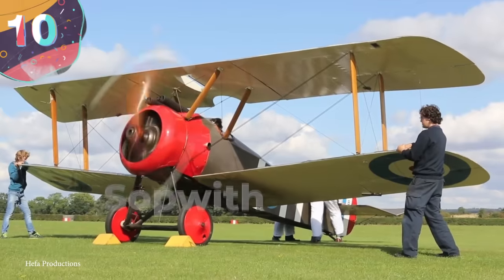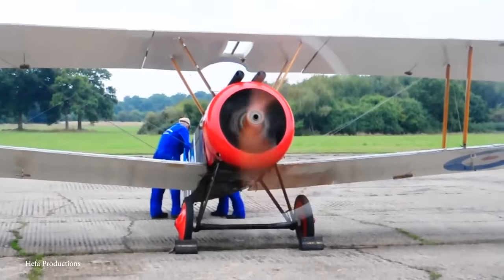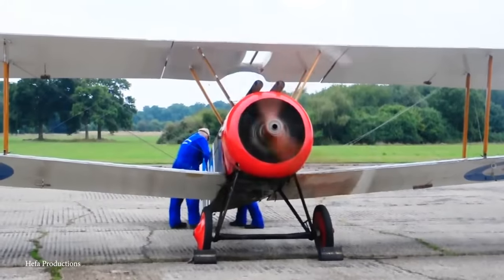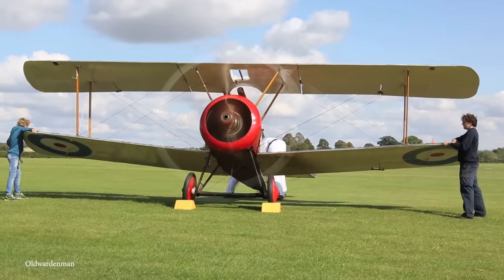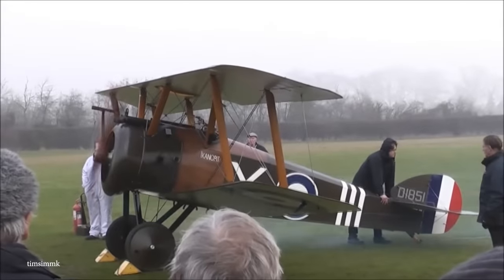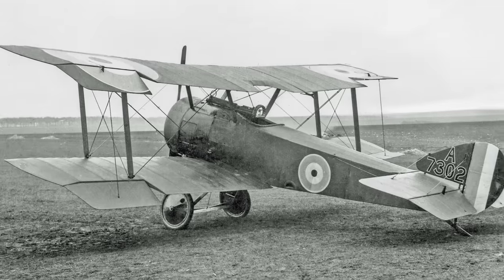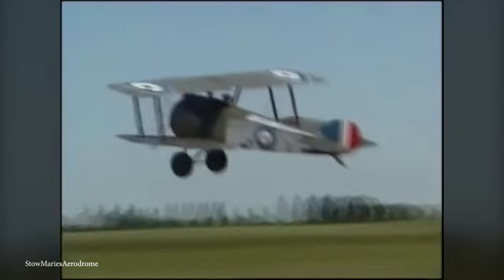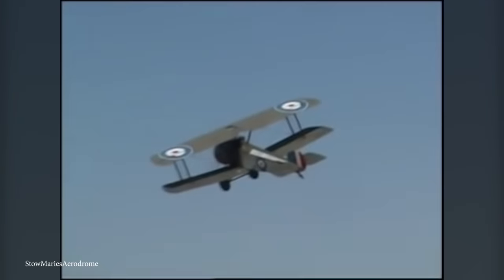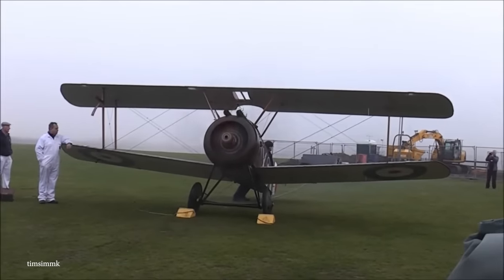Number 10: the Sopwith Camel. The Sopwith Camel might not have a particularly exciting name, but it more than makes up for it with its incredible design. This is another of the First World War-era biplanes, this time from the Brits instead of the Germans. Designed with a single seat, it was first used to fight on the Western Front in 1917. Essentially the sequel to the earlier Sopwith Pup, the Camel features improvements to both its aesthetics and performance. Powered by a single engine and kitted out with twin machine guns, the Sopwith Camel is as deadly as it is aesthetically pleasing.